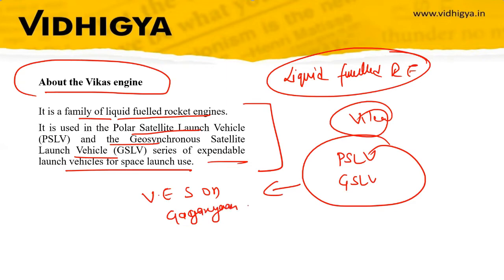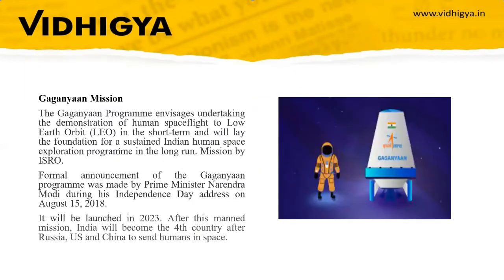In the Gaganyaan mission session I have discussed PSLV and GSLV in detail. Since we are discussing the Vikas engine, which will be used in the Gaganyaan mission, we will also discuss the Gaganyaan mission.